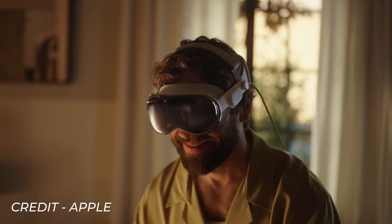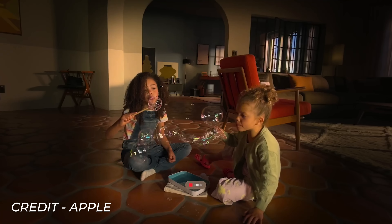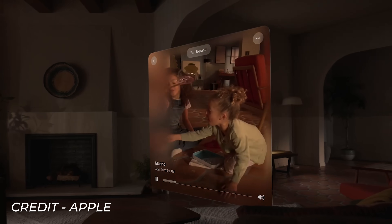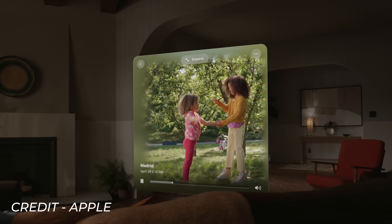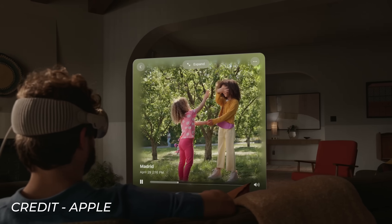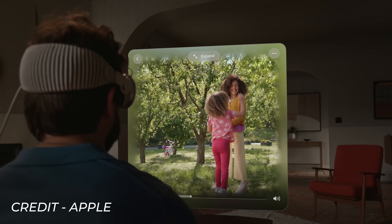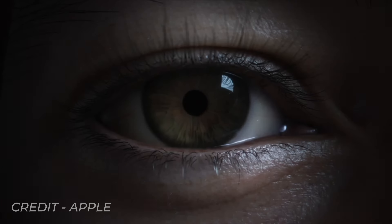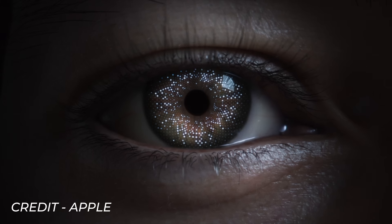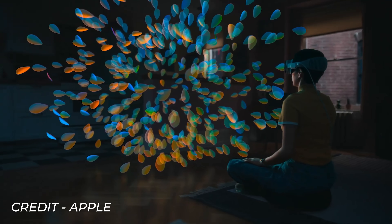This next feature kind of reminds me of a Black Mirror episode: it allows you to capture 3D spatial memories. As the Vision Pro features Apple's first 3D camera on the front, it allows you to record and relive special moments with 3D depth and spatial audio. It's going to look super strange recording moments with this headset on — it's kind of creepy — but I do see the potential benefit. And finally we have Optic ID: to ensure your device is completely secure, you can use your eye's unique iris pattern to securely log in. Completely nuts.